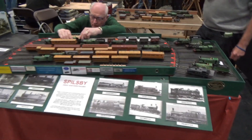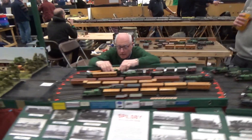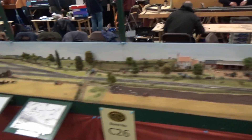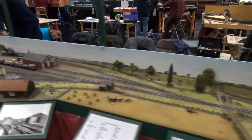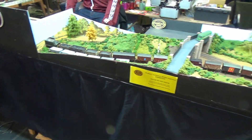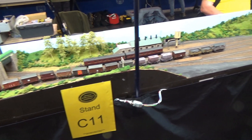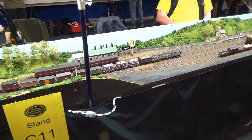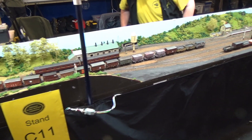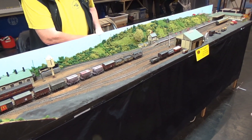On this next one, notice the very large turntable that is being used, so he can actually turn entire trains. Now, Bodmin was a Great Western Railway line in Western England, and it actually remains open and in operation as a heritage railway there, so you can actually go and see the original railway.